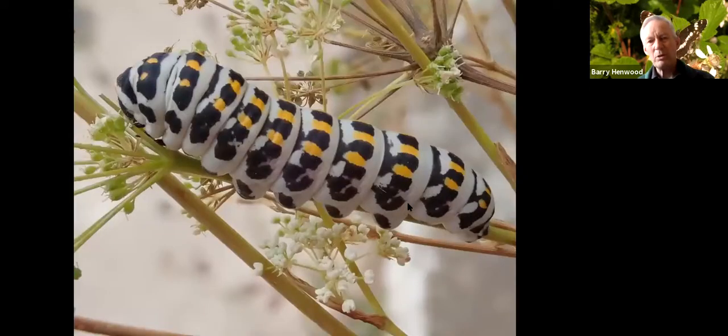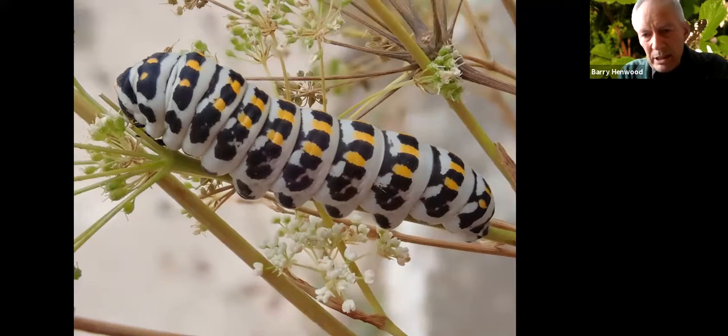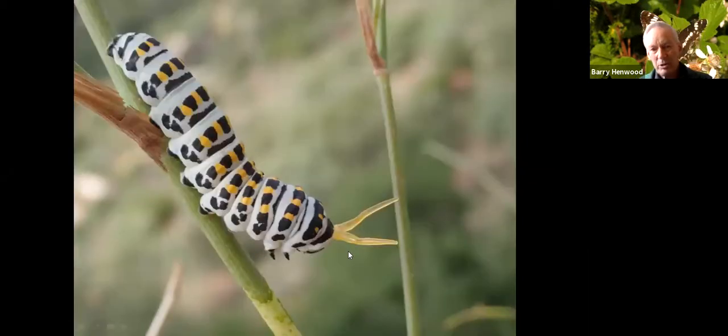The Swallowtail butterfly occurs in this country only in the wetlands of East Anglia, though it's common on the continent — I photographed this one in Greece. The caterpillar looks like it's warningly coloured on its food plant, but if disturbed it shoots out a structure from the first thoracic segment called the osmeterium, which gives off an acrid smell. I think it's also a pretty convincing forked tongue, so this caterpillar may also be getting protection from snake mimicry.